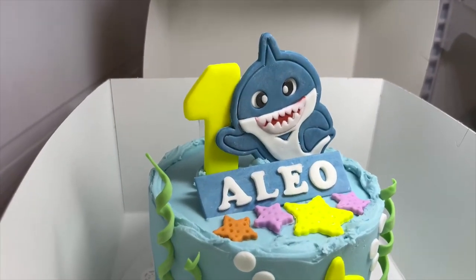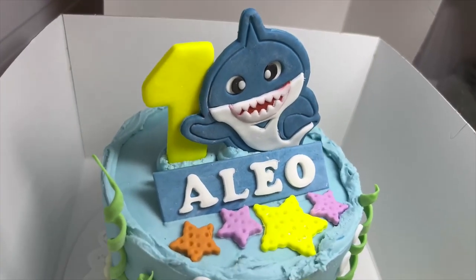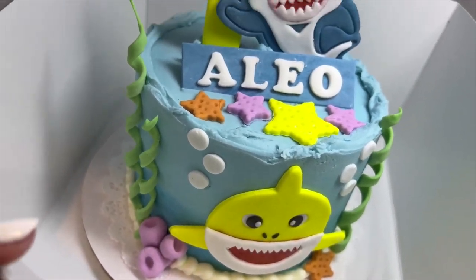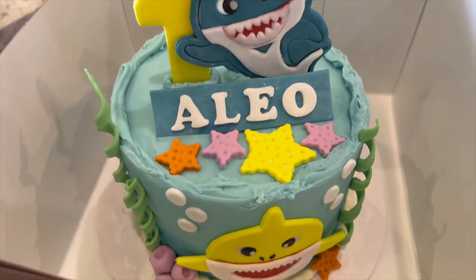This is the cake. I just opened it — I can show it to you. Are you in love or are you like in love? Because this is so cute. It has a baby shark character on it and it has his name on it. Isn't it so pretty? I love it.